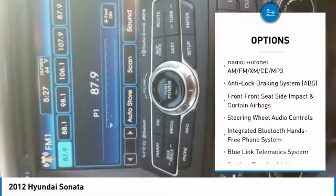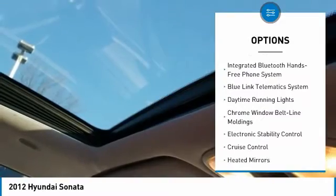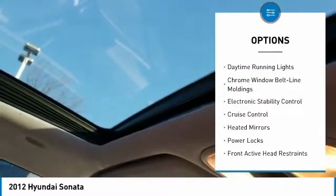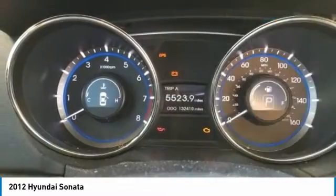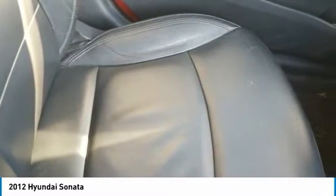Here are some of this vehicle's great options: XM satellite radio, traction control, steering wheel audio controls, air conditioning, dual airbags, power steering, four-wheel disc brakes, cruise control, center armrest, and AM/FM/CD/MP3 radio.